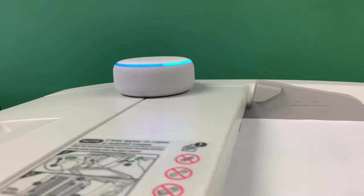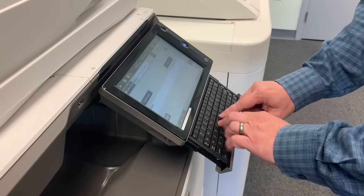Empower your office to scan to email, zip drive, networked folder, or cloud services such as Google Drive, Microsoft SharePoint, or Exchange.